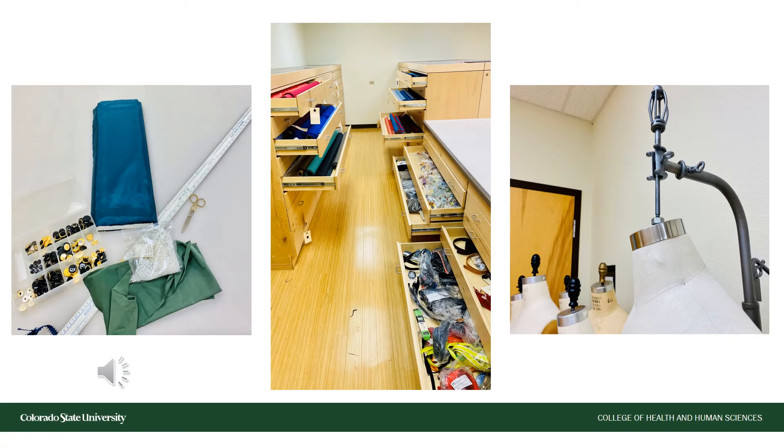Thanks to a generous donation from Ann Hyde, who once owned a fabric shop, we are now the beneficiaries of several materials students can use in their projects. In this space, you'll find fabric from all over the world, closures and fixtures like buttons and zippers, and hand-stitched lace.